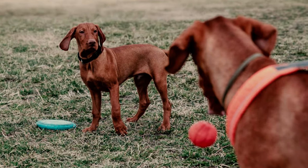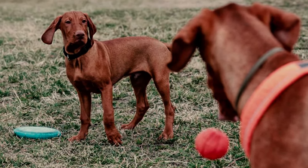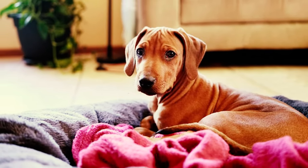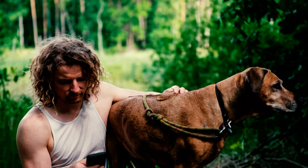Number 23: The name Rhodesian Ridgeback is quite straightforward in its origins. The first part, Rhodesian, is derived from Rhodesia, which was in South Africa and is now part of Zimbabwe, where these dogs originated. The second part, Ridgeback, refers to the distinctive ridge of fur that runs along their back.